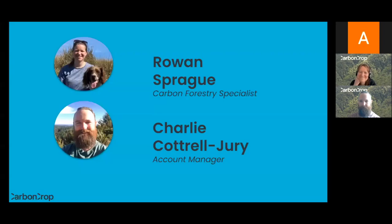My name is Charlie and I'm an account manager with Carbon Crop. Day to day, my role sees me analyzing the carbon sequestration and ETS eligibility of customers' land, and I work directly with landholders to find the best solutions for their property.